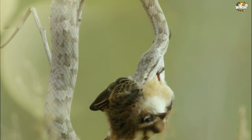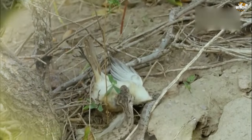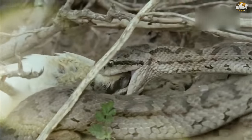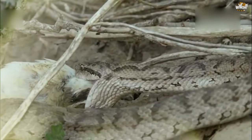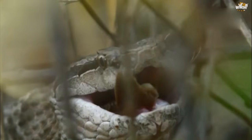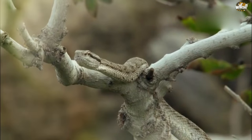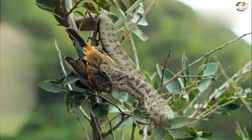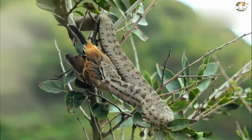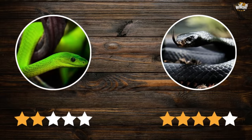Black mambas hunt from a permanent den, regularly returning if undisturbed. They prey on small mammals such as rodents, bats, bush babies, and hyraxes, as well as birds, particularly nestlings. They inject venom and release prey, following closely until it becomes paralyzed, then swallow it whole using flexible jaws that can dislocate to fit food up to four times the size of their head. With a high metabolism, they feed more than twice a week. We give this point to the black mamba.